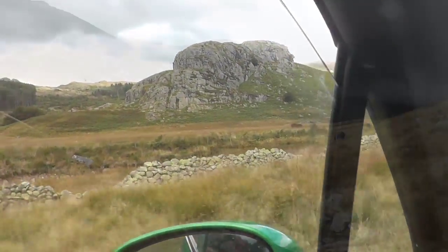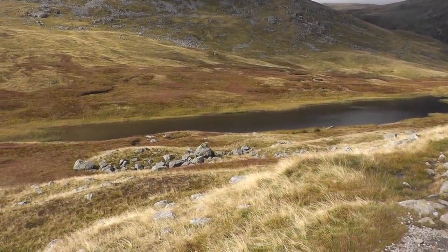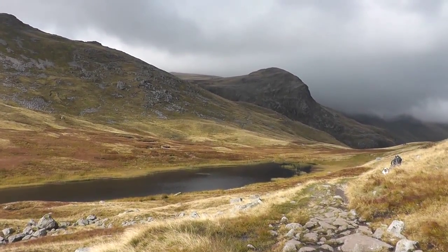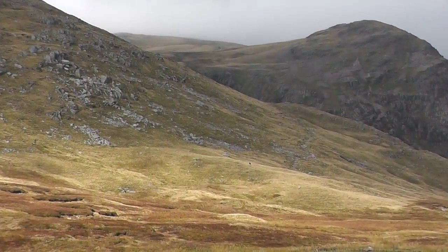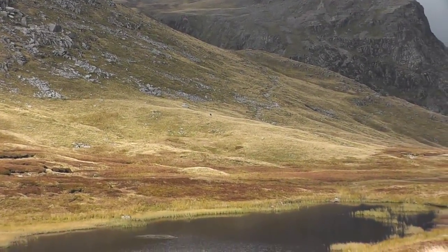Climbers practice on that rock. There's Red Tarn. Then the pathway going up to Crinkle Crags up that way, up to the top — it's in the clouds.